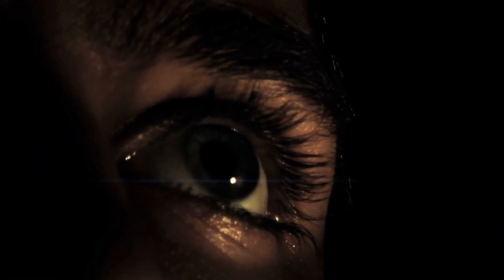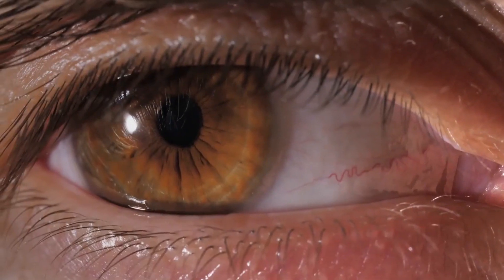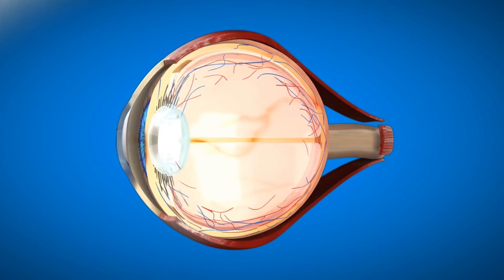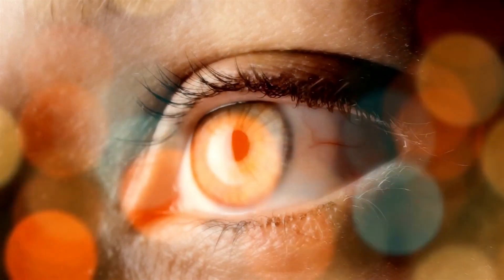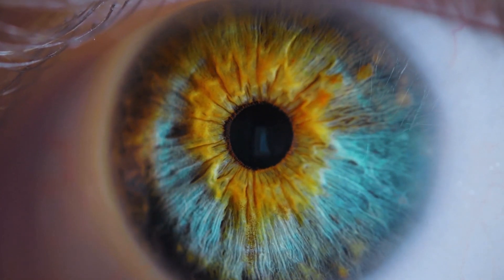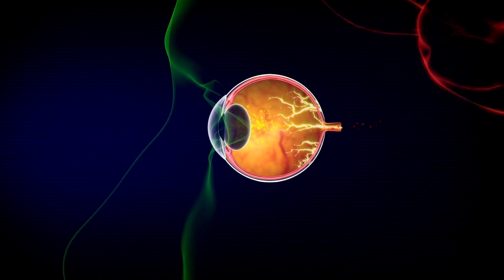Fact number five: the human eye has a built-in correction mechanism for nearsightedness and farsightedness. This correction mechanism is called the crystalline lens, which is a flexible structure located behind the iris. The crystalline lens is able to change shape, allowing it to focus light onto the retina at different distances. In people who are nearsighted, the crystalline lens is too curved, causing light to focus in front of the retina instead of on it. In people who are farsighted, the crystalline lens is not curved enough, causing light to focus behind the retina.